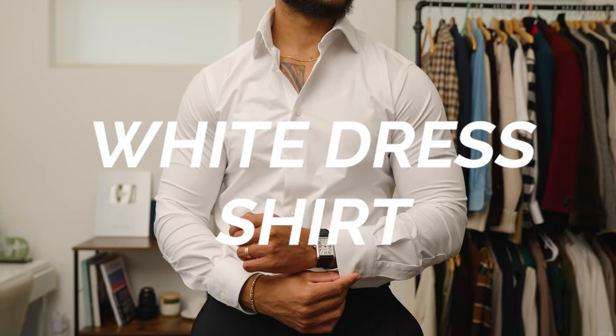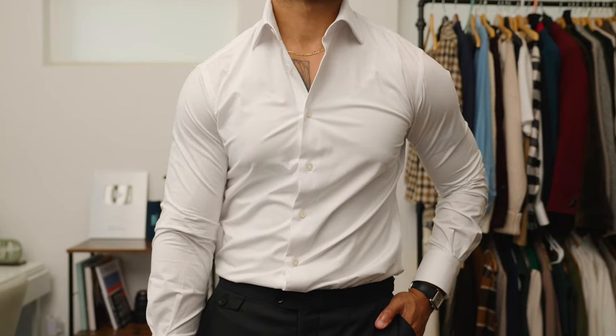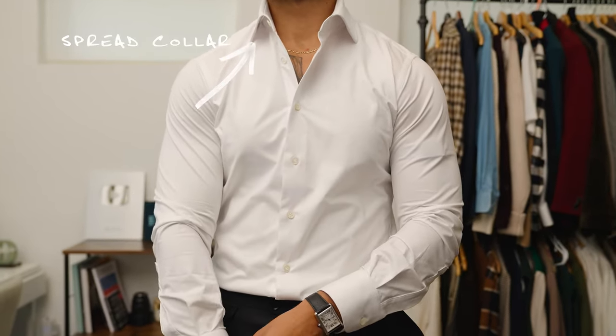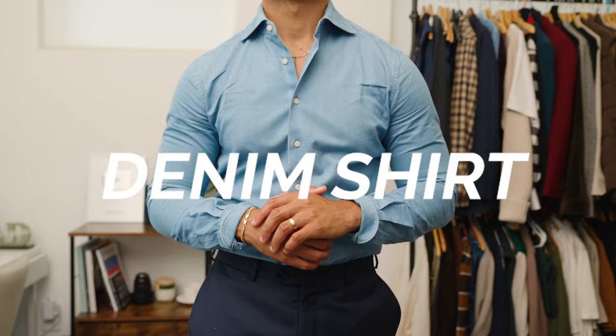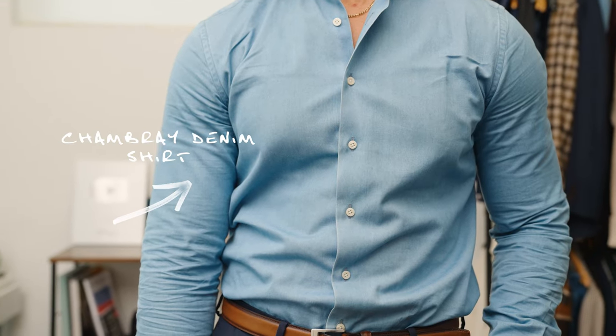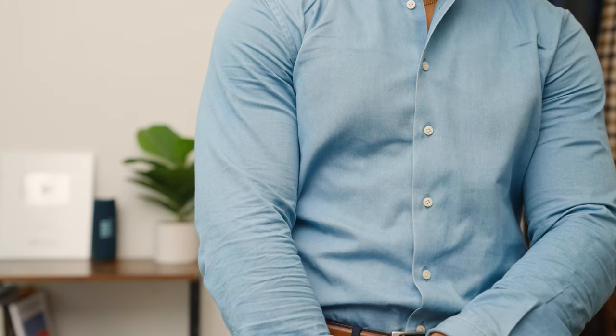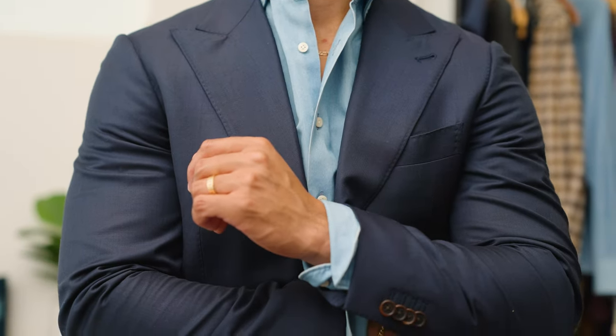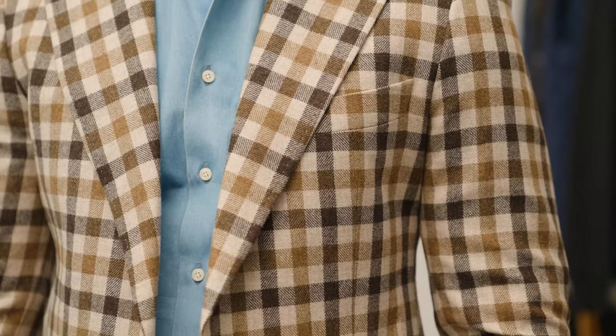The next item is a white dress shirt. A simple white dress shirt in any man's closet is going to get the job done regardless of the situation. Specifically for this video, I would say get a spread collar white dress shirt. Number five is a denim shirt — specifically a chambray denim shirt — which gives you flexibility on days you don't feel like wearing a white dress shirt. You can pair it with those blazers and that sport coat to make it more casual.